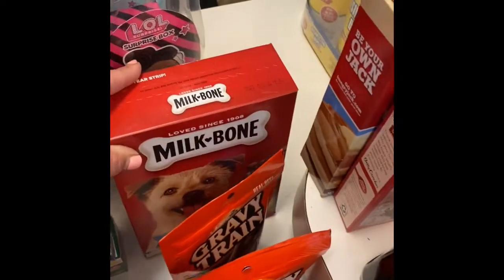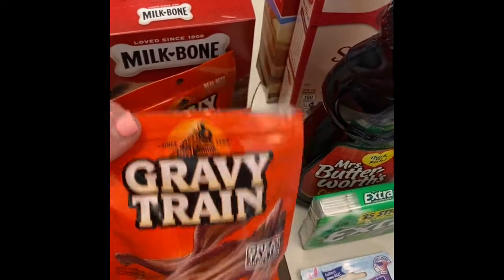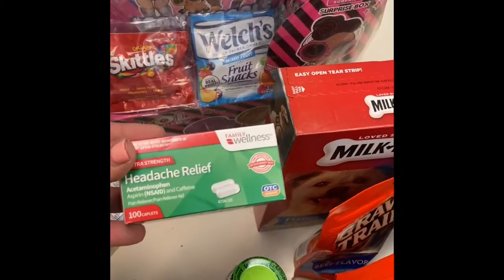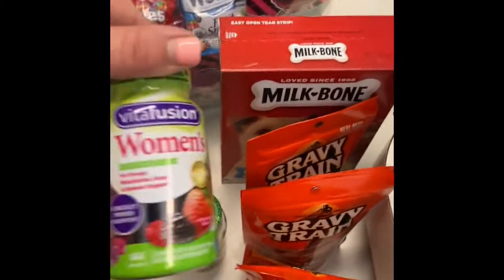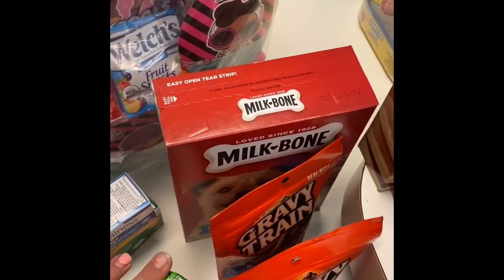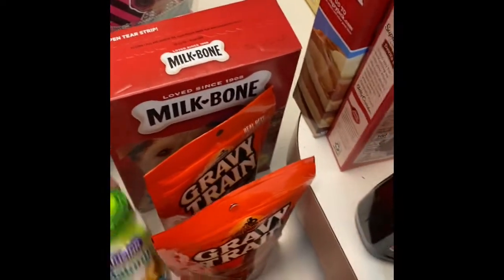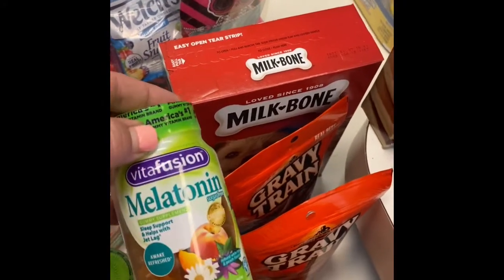Had to get the dog some treats — got some Milk Bones and a couple of Gravy Train bags. I was also able to find some Naproxen Sodium and some Excedrin, because we get a lot of headaches around here. I did get some women's multivitamins. And the kids do have multivitamins here at the house — they just have the very large character ones. And some melatonin because of my anxiety; I'm having issues sleeping at night.